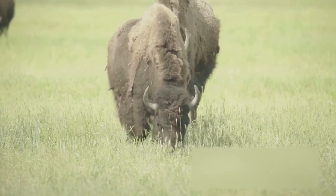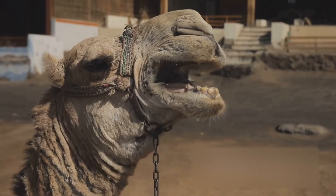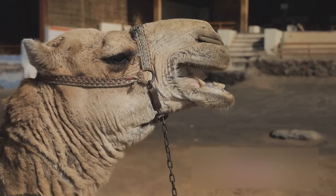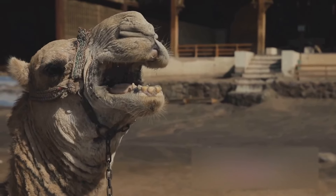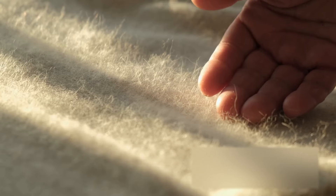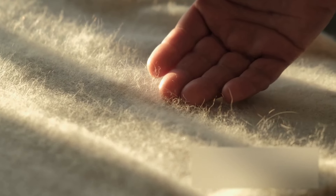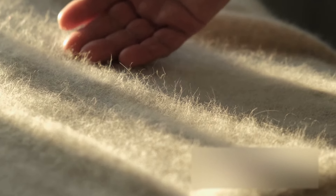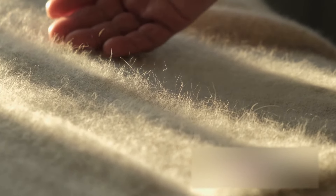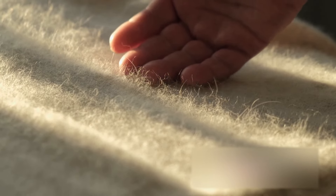Life wasn't all about eating and socializing, though. Mammoths also had to be wary of predators. Dire wolves, sabre-toothed cats, and even early humans could pose a threat. Despite their size and strength, mammoths had to be constantly vigilant. Living in the Ice Age was no easy feat, but what caused the downfall of these magnificent beasts?